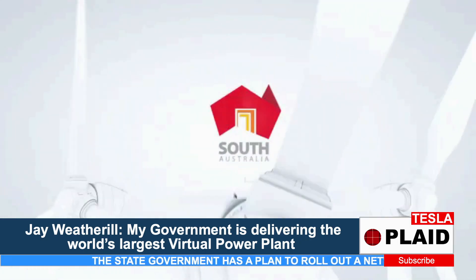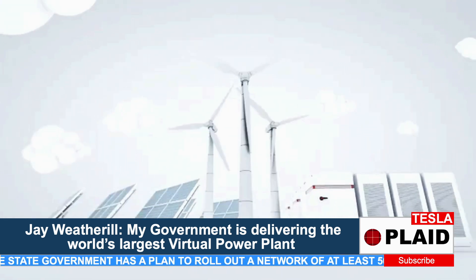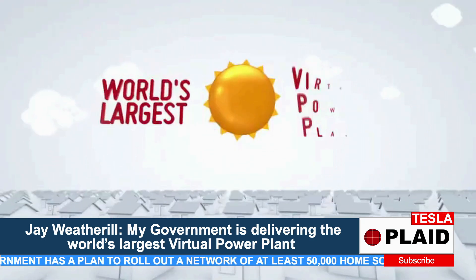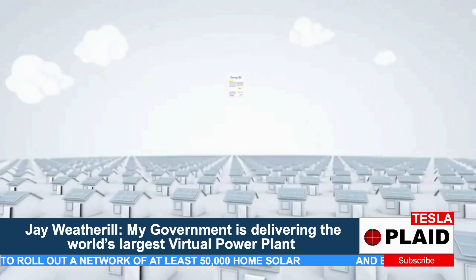South Australia is already a world leader in clean, affordable, reliable power. Now it's time to take the next step in our energy plan. We're using our homes to build the world's largest virtual power plant and helping thousands of South Australians save 30% off their energy bills. Here's how it works.